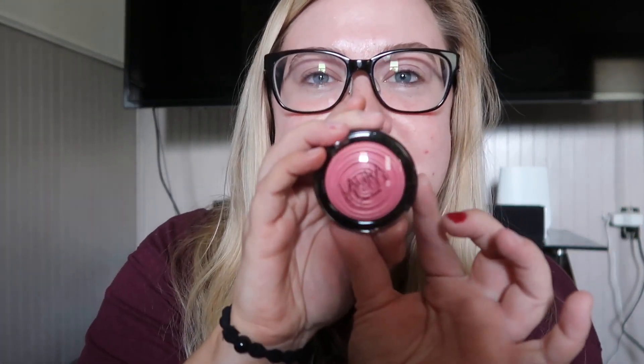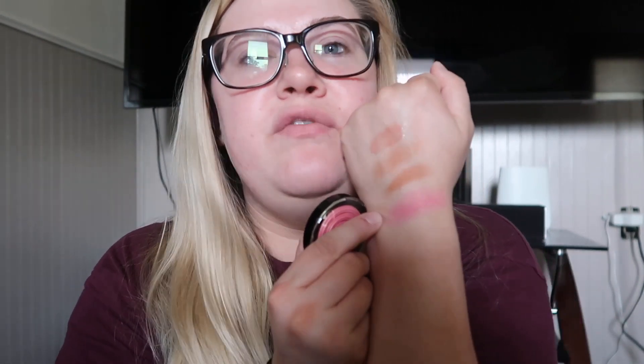Moving on to some Laura Geller stuff — I found the Baked Gelato Vivid Swirl Blush in Rose Water. I almost passed this because I've kind of been passing most of the Laura Geller stuff since I've seen most of it already, but you have to keep an eye out because you'll find these random treasures. How beautiful is that Rose Water blush — I'm definitely going to get a lot of use out of that.